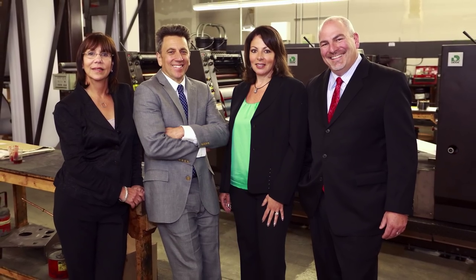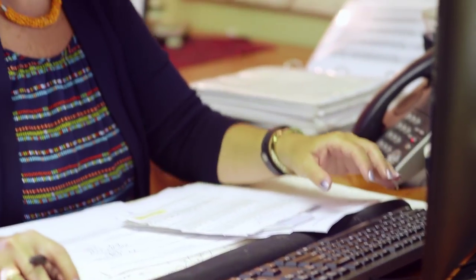This is our main office area which includes our management team and very capable customer service department. We all work closely together, both literally and figuratively, so you can usually get a quick answer on any questions you might have.